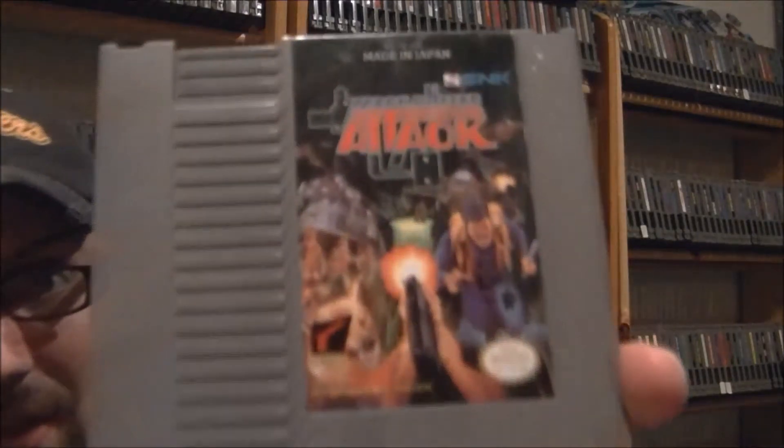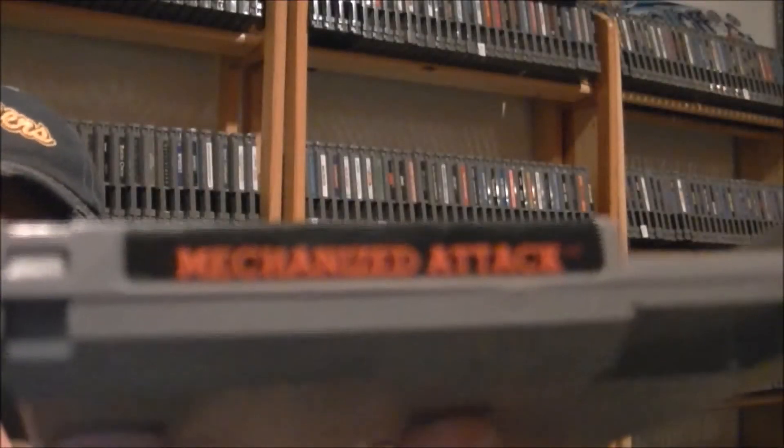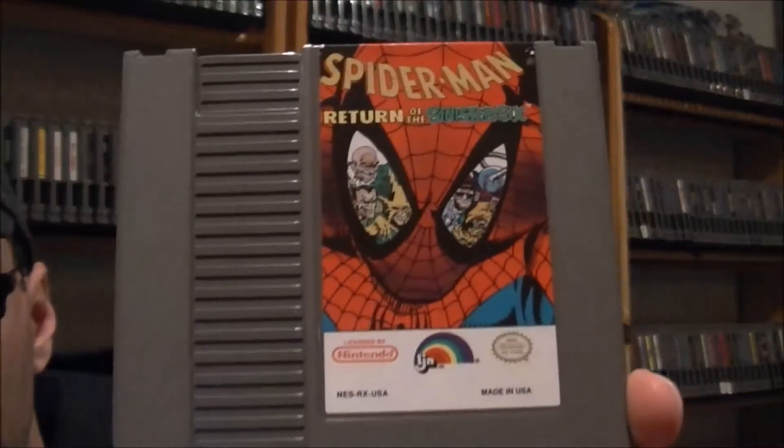Two NES titles I picked up from Game Gallery — just ones I needed for the collection, one I've been looking for for a while and finally came across it for the right price. The first one is Mechanized Attack, put out by SNK — same guys who put out Baseball Stars. The other game is the one I've been looking for for a while. I've been trying to get it off eBay but just couldn't get the right price at the right time. Finally I was able to find it in the wild, which is even more exciting — the fact that you find it on a shelf at the price you want to pay is just awesome. It's Spider-Man Return of the Sinister Six for the NES.